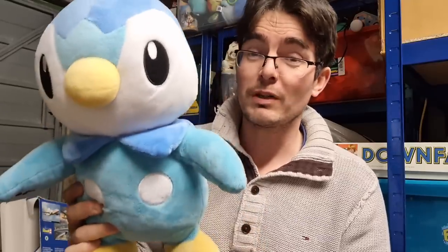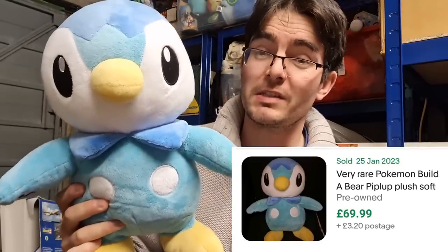Piplup. This one is particularly rare, actually. I'm more of a fan of the first generation Pokemon so I don't see the same appeal in this one as the others, but certainly a lot of people do. This one is pretty rare — should be looking at £50 to £60 as well.